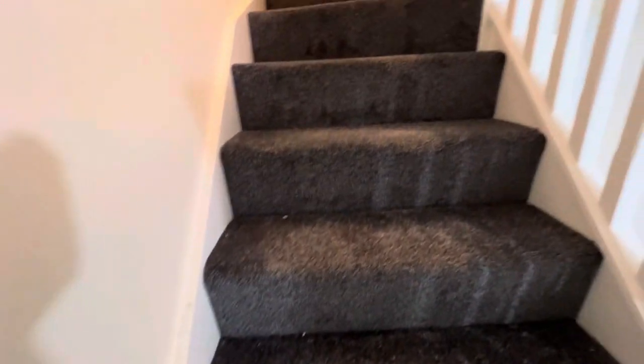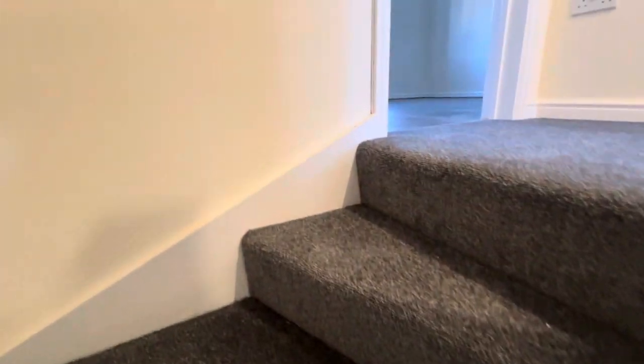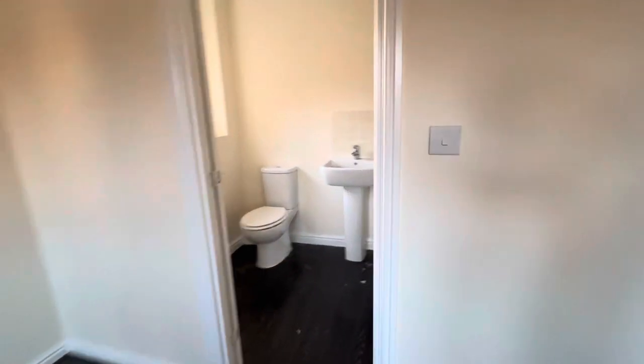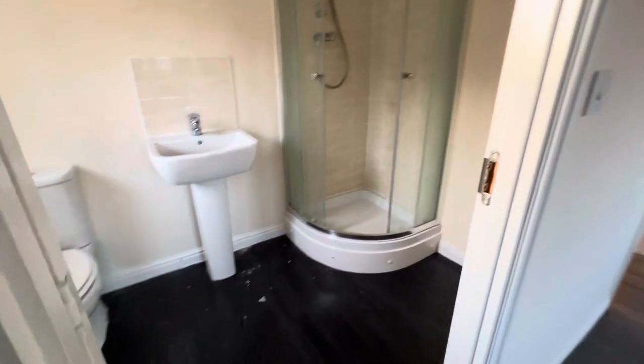This is a three-storey house, so you've got ground floor, first floor, and second floor — we're going to go through each room. The first is the bedroom just through here — this is bedroom one, the master bedroom with en suite. Please do remember we are waiting for the final bits to be done and for the professional clean.